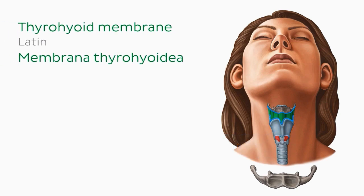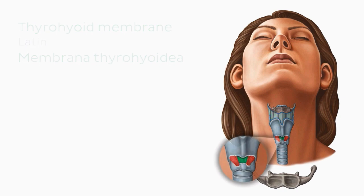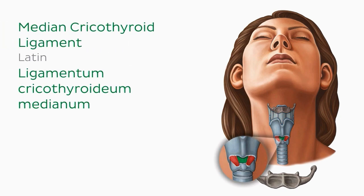Now on the inferior aspect of the thyroid cartilage is a ligament that runs inferiorly to the cricoid cartilage. As it's in the midline, it's called the median cricothyroid ligament.